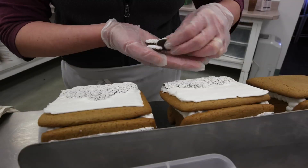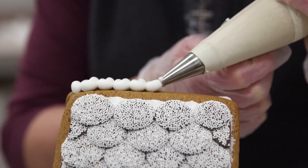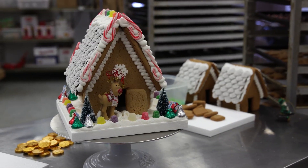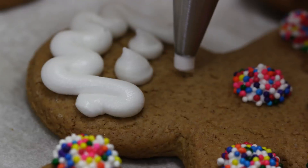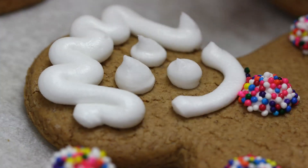The Gingerbread Construction Company started back in 1980. At that time we were just making a few gingerbread houses, and eventually we decided people liked the idea so much that we would cut gingerbread cookies to go along with the gingerbread houses — and the gingerbread cookies took over.